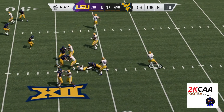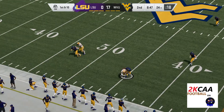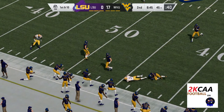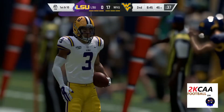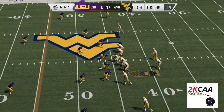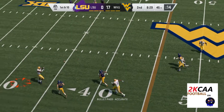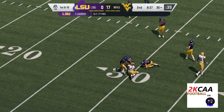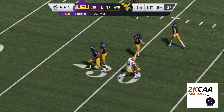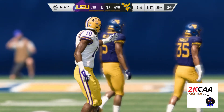Now a play fake here on first down, and this is going to be caught. He won the fight for the football — a nice gain of 21 yards. Back to throw, throw left side complete — it's Sullivan. He's got this to the 30 before being taken down. That's back-to-back plays of over 20 yards.